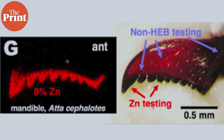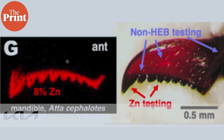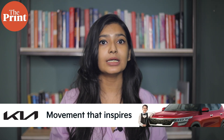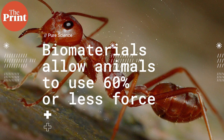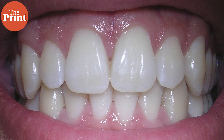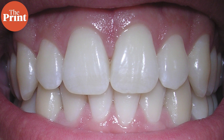The technique destroys the sample but allows scientists to create a 3D map of the sample as well as decode its atomic level composition. Using this technique, the team identified how individual atoms are arranged near the tip of an ant's tooth, recording for the first time the nanoscale distribution of zinc atoms. Instead of being clustered in nanonodules, the researchers were surprised to see that the zinc is uniformly distributed in the tooth. The research team estimated that because these biomaterials can be sharper, they make it possible for animals to use 60% or even less of the force they would need if their tools were made of materials similar to human teeth.